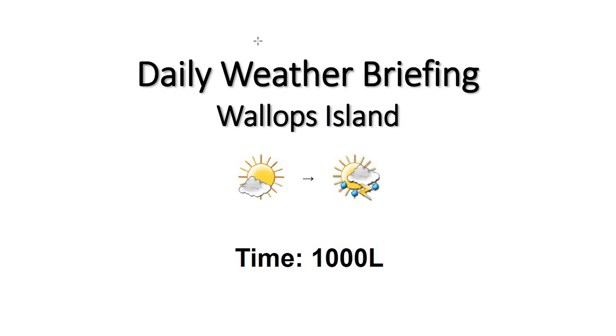Highs in the upper 80s, dew points in the lower and mid 70s, so that gives us a heat index around 95 to 100 degrees.